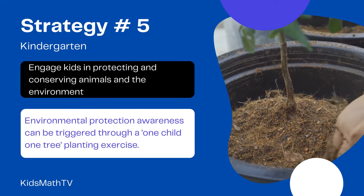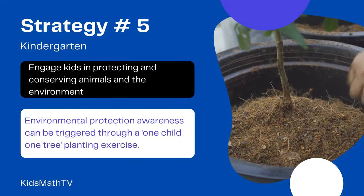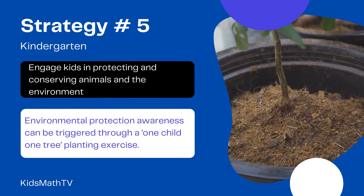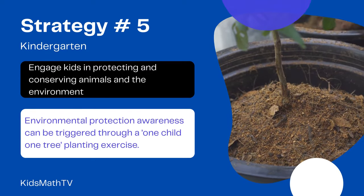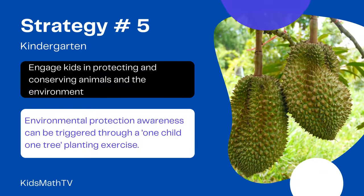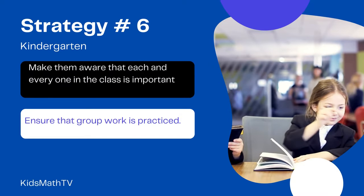Environmental protection awareness can be triggered through a one-child-one-tree planting exercise. At the end of the year, children can come back to see how far their plants have grown.